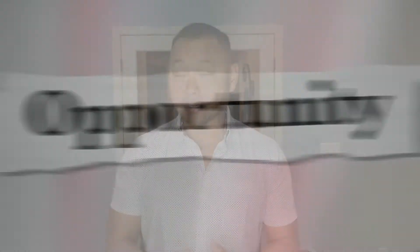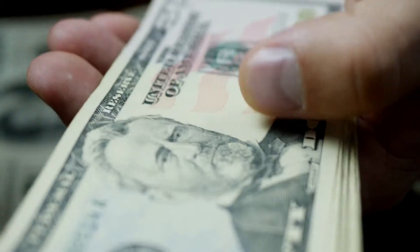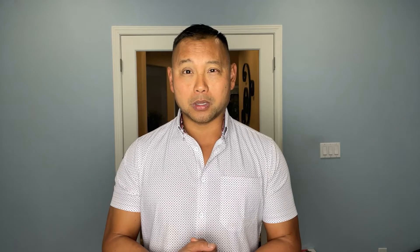Sellers are usually required to provide disclosure statements within a week of accepting an offer, and some sellers make them available even up front before making an offer. As a buyer, you should take full advantage of this opportunity to spot any red flags that could come back and haunt you. If the seller's disclosures reveal a major issue, buyers can typically bow out of the deal without losing their earnest money deposit. Details revealed in the seller disclosure packet can also help you if you're hoping the seller will cover the cost of repairs or additional inspections before closing.